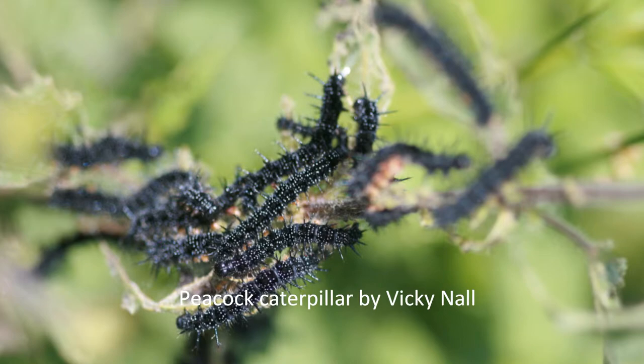When a butterfly lays an egg, the egg hatches and comes out a caterpillar.